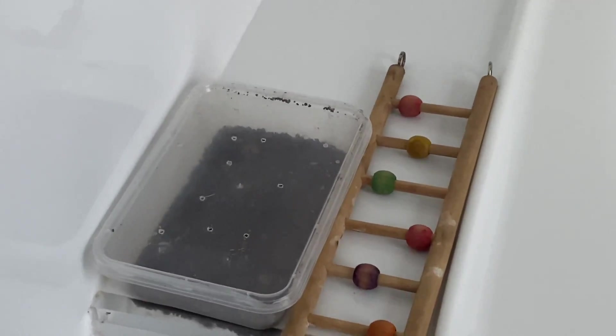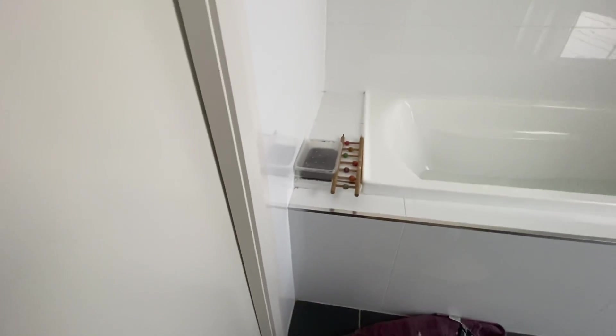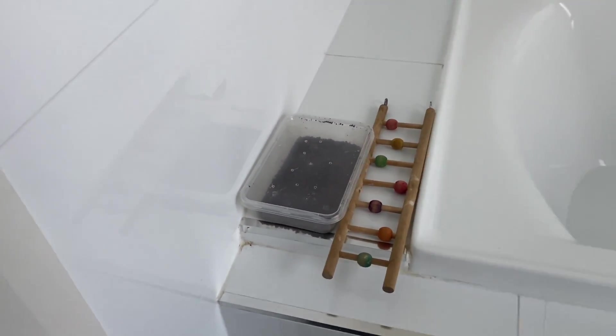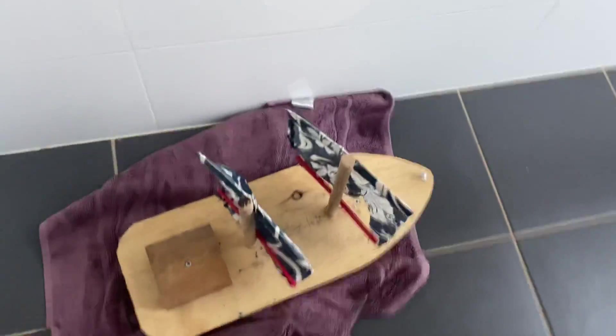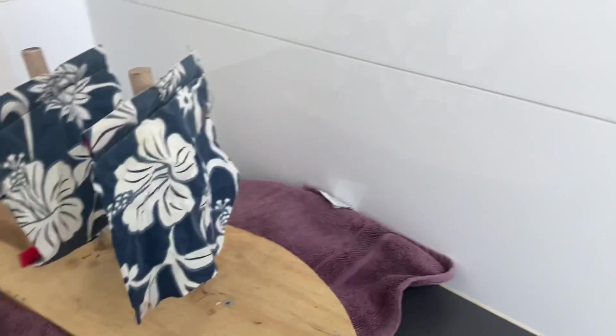Hello everybody, welcome back to another video. This video is a bit different than my other ones because we're doing an experiment. Here we have this boat called the SS Explorer that I made out of wood.